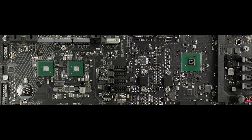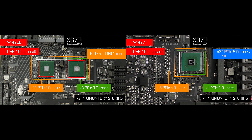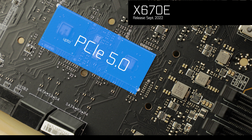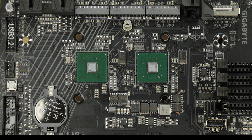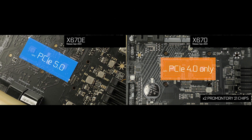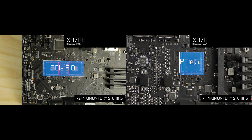To be fair, there is somewhat of a difference if you look at the X870 chipset compared to its predecessor the X670: it can now properly use every PCIe 5.0 lane available on the processor, which the X670 could not. Last year the X670E provided PCIe 5.0 support for the GPU, while the cheaper X670 was more focused on PCIe 4.0. But now both the X870E and the X870 have access to the 24 PCIe 5.0 lanes of the Ryzen 9000.